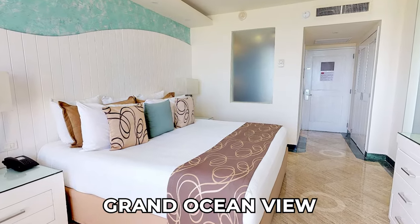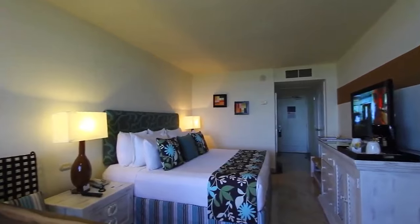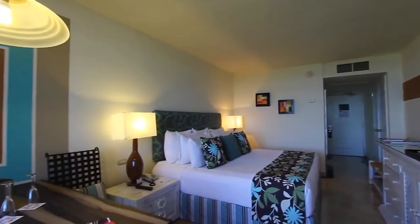Whether guests choose the Grand Ocean View, Grand Sunset View, or Grand Standard rooms, they can expect a luxurious and comfortable stay at the Grand Oasis Cancun.